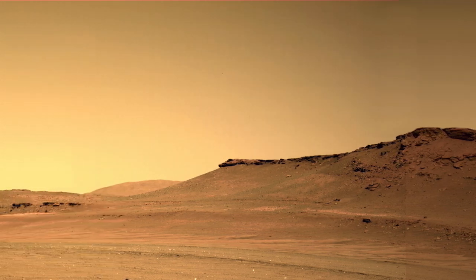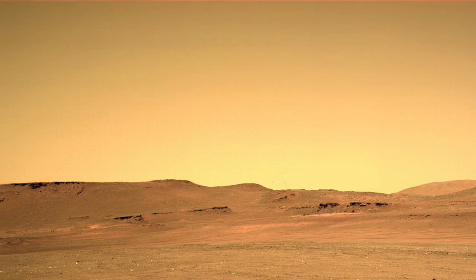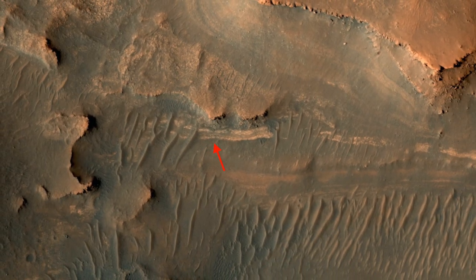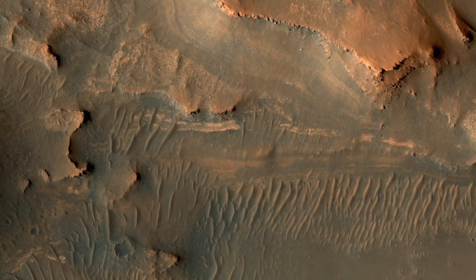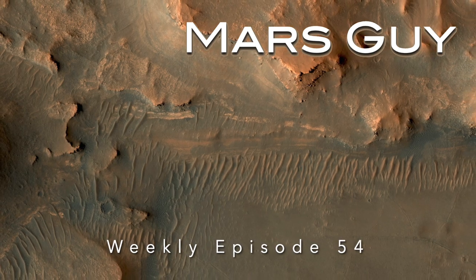Perseverance has arrived at the front of the Delta in view of a layer of terrain the rover team has dubbed the Bacon Strip for obvious reasons. What's not obvious is whether it will be the best place to search for ancient Martian life, on this episode of Mars Guy.